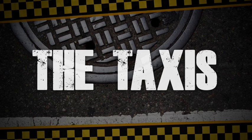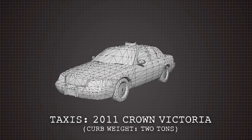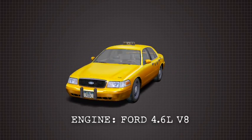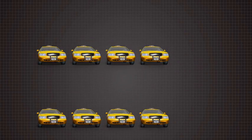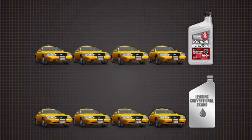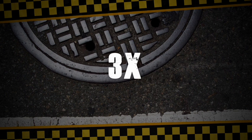First, the taxis: new 2011 Crown Victorias with curb weight topping two tons. The engine: a Ford 4.6 liter V8. Eight new cabs were pulled from a New York fleet — four ran on Kendall, four on a leading conventional brand. Drain intervals were set at 10,000 miles, longer than the normal drain interval, and almost three times more than Ford's recommendation for severe service.